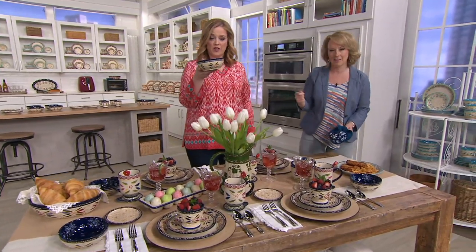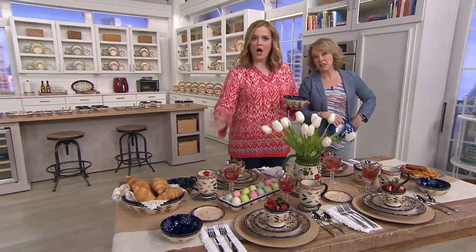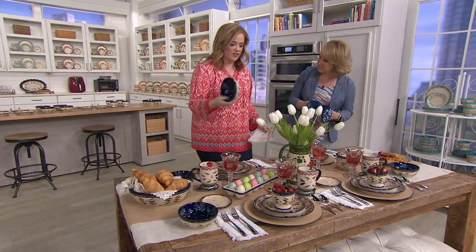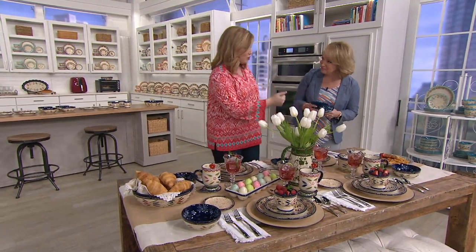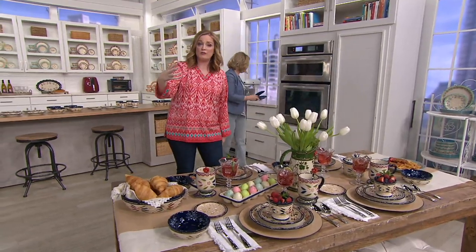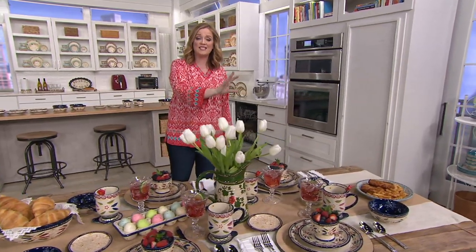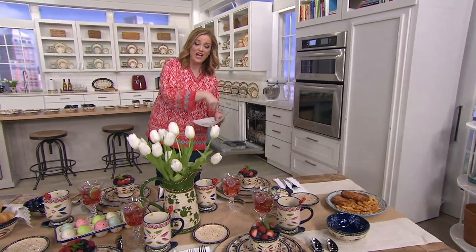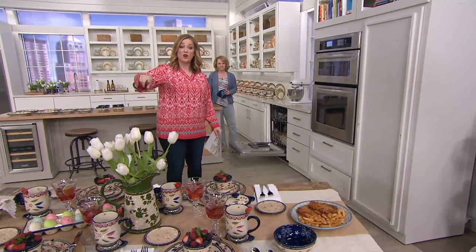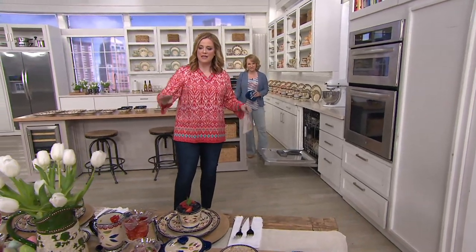This bowl is $4.35 a piece — less the fruit salad, yours will come empty. When I see the price tag on this, I think about going to the factory with my mother overseas. When you have a factory second, there's something wrong with the paint, something wrong with the way it was made. That's where you get this kind of price tag. This Today's Special Value price for service for four and 20 pieces is not to be missed.